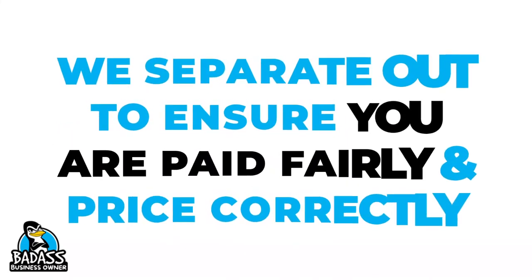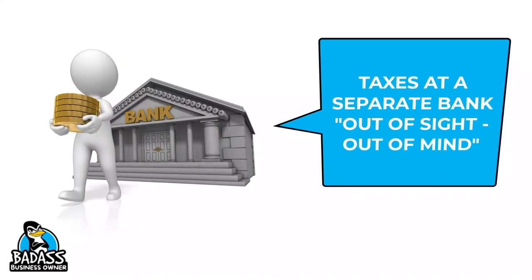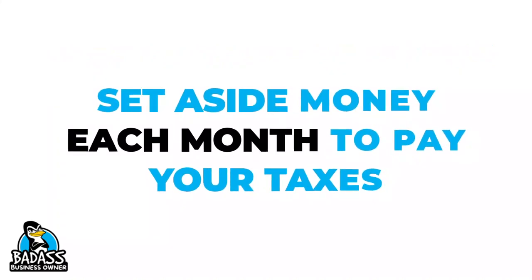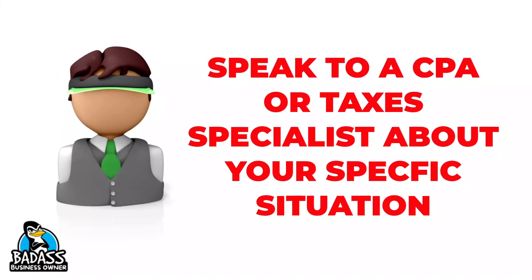Since most of you are doing business as a DBA or as a single member LLC, you will get taxed on all the profits the company makes, and that includes any money you take personally, regardless of what you call it. We are just separating out the two types of income so we can make sure that you're paid correctly and pricing accordingly. You will have to pay all the taxes that you normally would, including your self-employment tax as well as any state or federal tax. I'm a huge fan of using a separate account for this tax money, and I have another video where I talk more about taxes. You need to set aside money every single month to pay your taxes, and your local accountant or tax specialist can go over your specific needs.